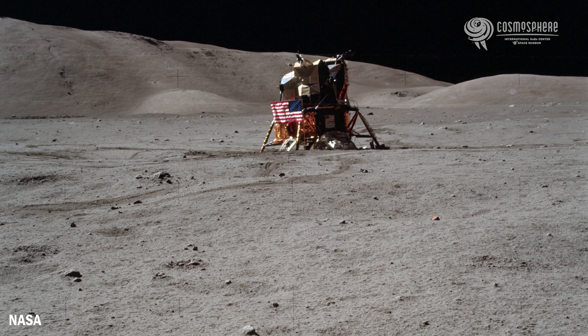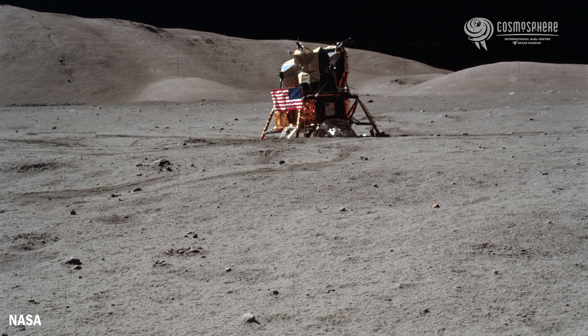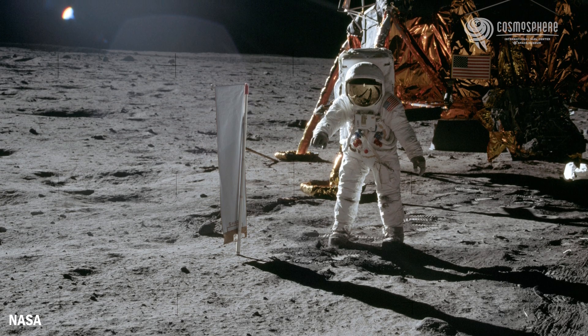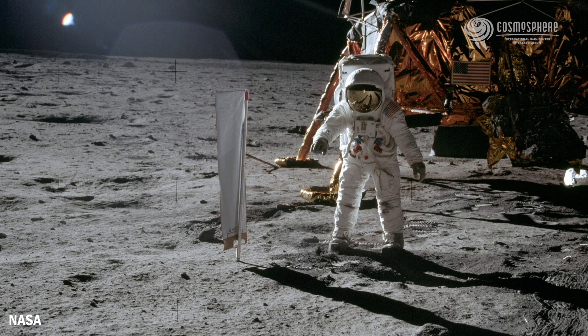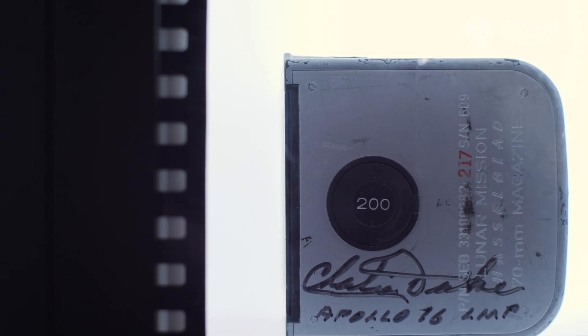The stunning photographs captured by Hasselblad cameras have not only provided invaluable scientific data, but have also inspired and captivated people around the world. While the Hasselblad was chosen for its superior quality, once the mission ended it was considered nothing more than extra weight. The moonwalkers left the cameras on the moon in order to bring back more lunar samples, and in most instances they only brought back the magazines that contained the film.